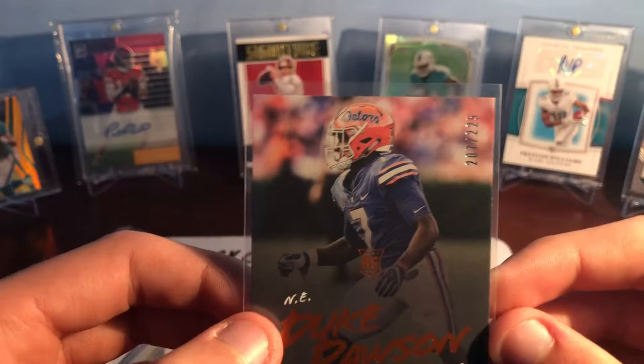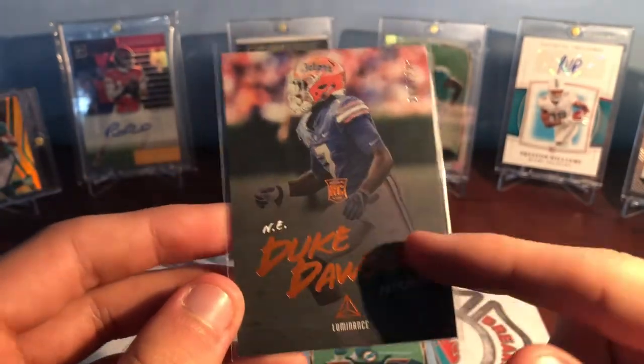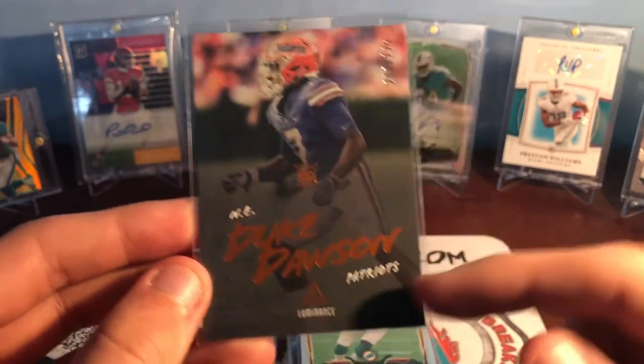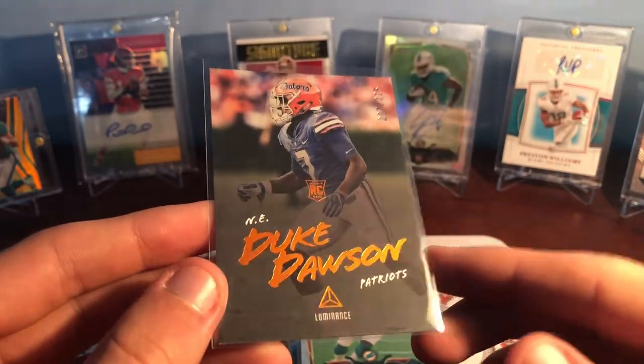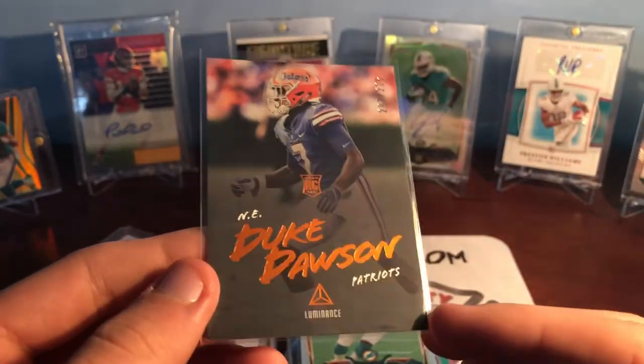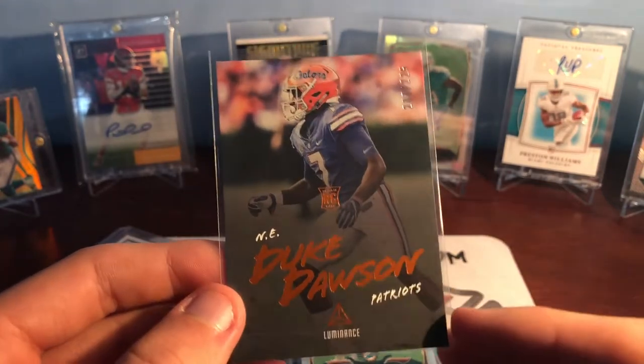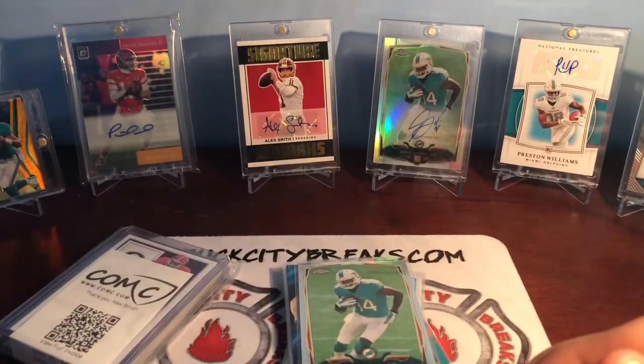Then Duke Dawson, number 207 of 225, Luminance orange parallel. The orange looks awesome with the Florida Gators colors, so just a cheap rookie numbered card for Duke Dawson. Another one of my favorite Florida Gator defensive backs — a lockdown corner for us. I think he's now with the Broncos, not 100% sure about that.